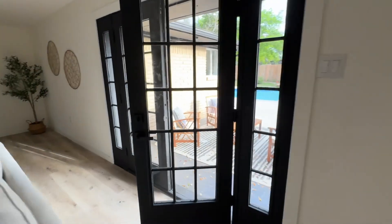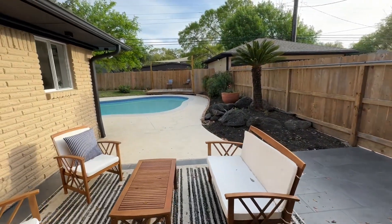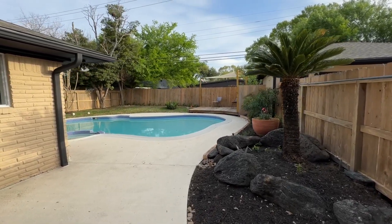And the best part of this house is the backyard. Check this out. It has a pool. Nice.